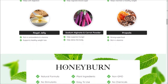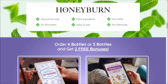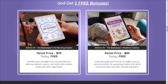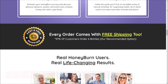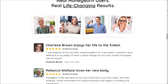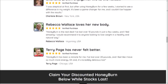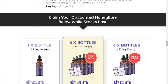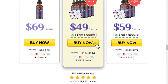Always consult with a healthcare professional before starting any new dietary supplement. The best way to acquire HoneyBurn safely is through the official website. Avoid counterfeit products and ensure you receive genuine HoneyBurn along with any special bonuses or guarantees. Don't miss the opportunity to transform your weight loss efforts with HoneyBurn. I hope you found this review helpful. If you have any questions or experiences with HoneyBurn to share, feel free to leave them in the comments section below. Here's to your successful weight management journey with HoneyBurn.